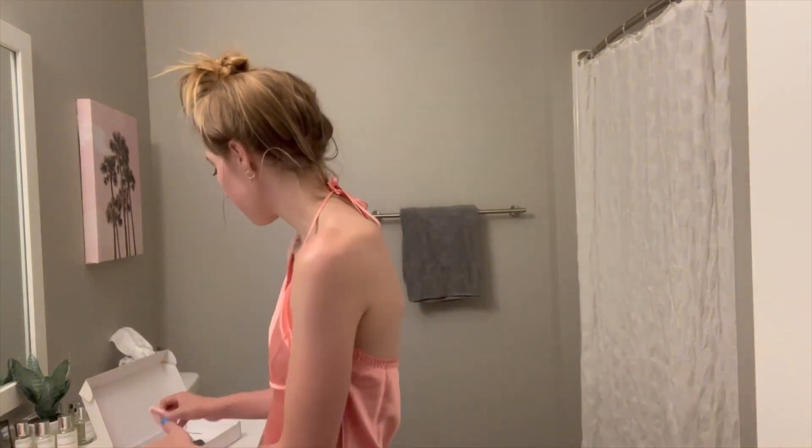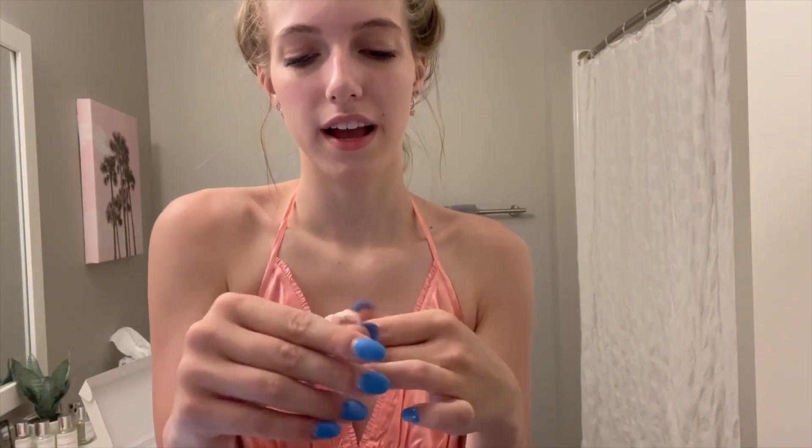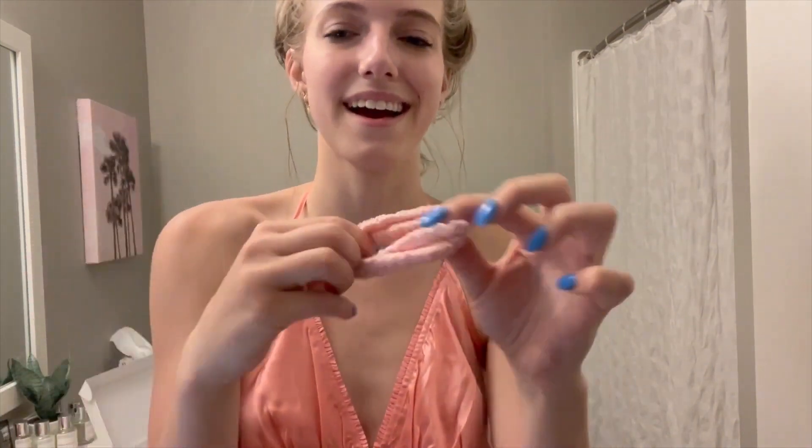I also got a few scrunchies that I'm so excited for. Silk is just so good for your hair, and they're pink — obviously I had to get the pink. Make sure you go check out Silk Silky, the link will be below.